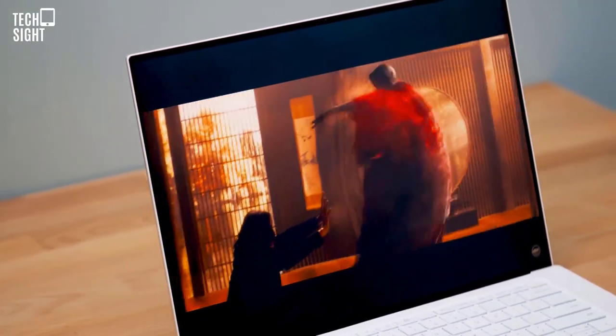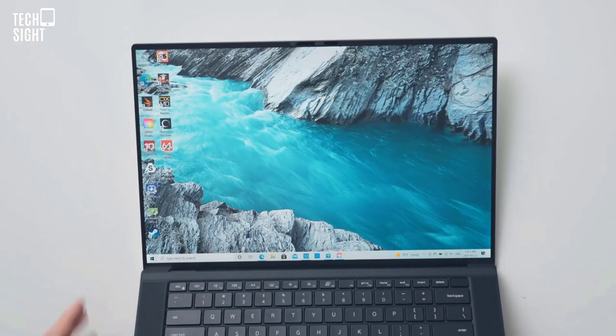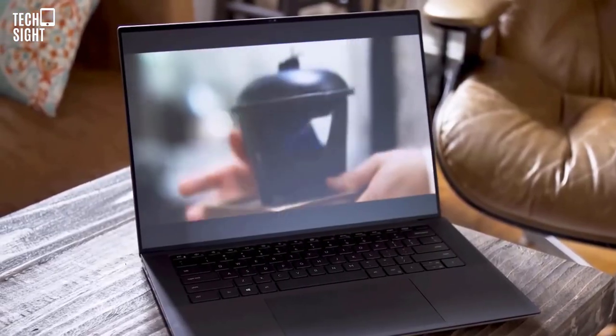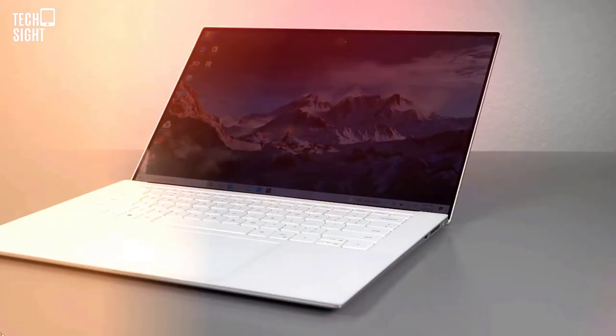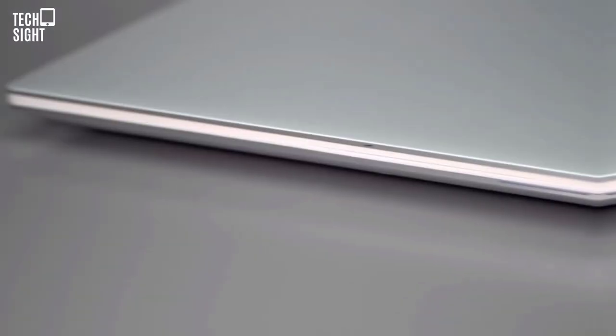Pros: plenty of power, impressive screen, great keyboard, robust design. Cons: expensive, middling battery life, only USB-C, high Delta E.